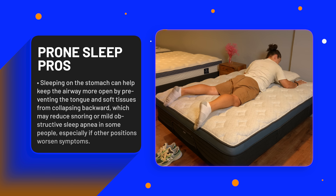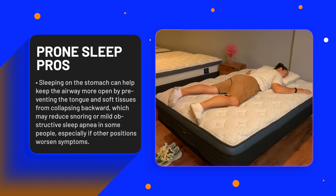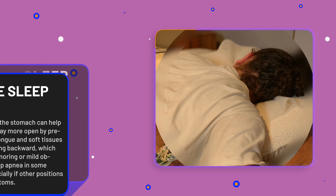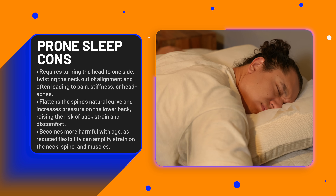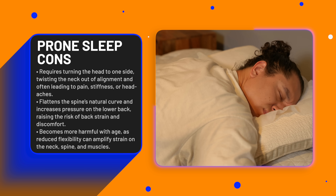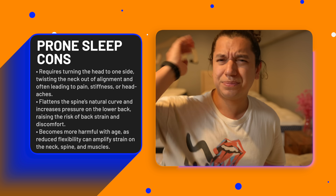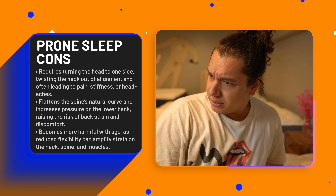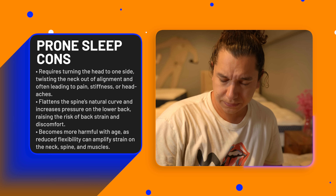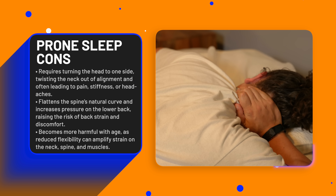Sleeping prone can open your airway and prevent collapsing soft tissues, which may help reduce snoring or mild obstructive sleep apnea in some individuals. Though the cons here generally outweigh any pros, as prone sleeping forces the head to turn to one side for breathing, twisting the neck out of alignment — causing stiffness, pain, and headaches upon waking. Stomach sleeping also tends to flatten the natural lumbar curve and applies pressure to the spine, increasing risk of lower back strain. A systematic review reported higher prevalence of low back pain associated with prone sleeping versus side or supine positions.